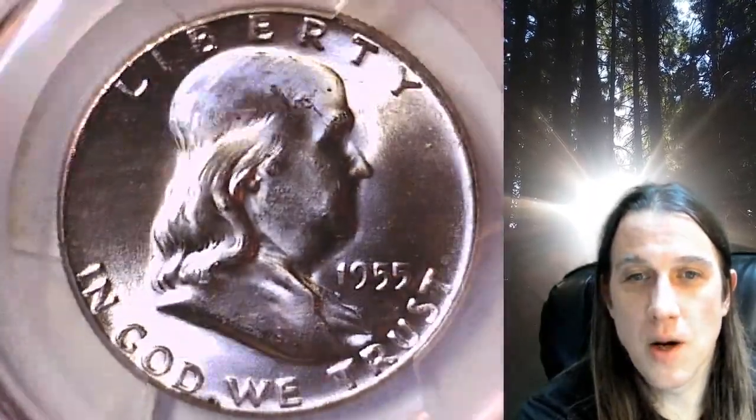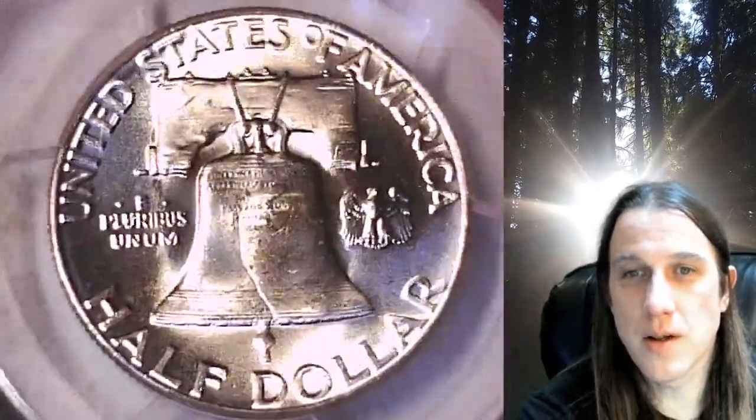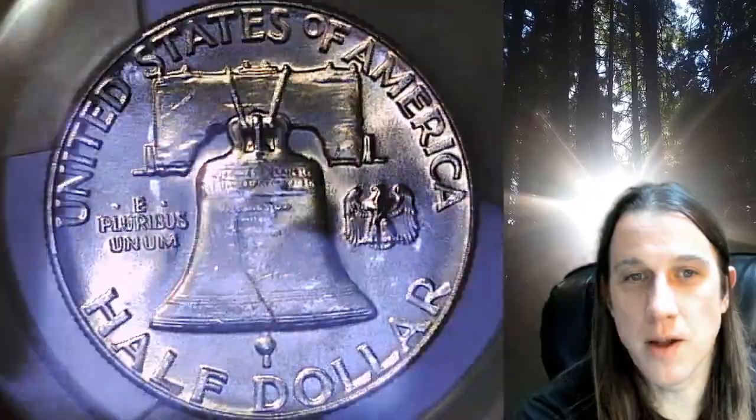This coin is going to go up for sale on my eBay store. You can find a link in the description below the video — it'll take you to this exact half dollar on eBay. Once there, you can also find over 5,000 PCGS graded coins for sale in my eBay store.